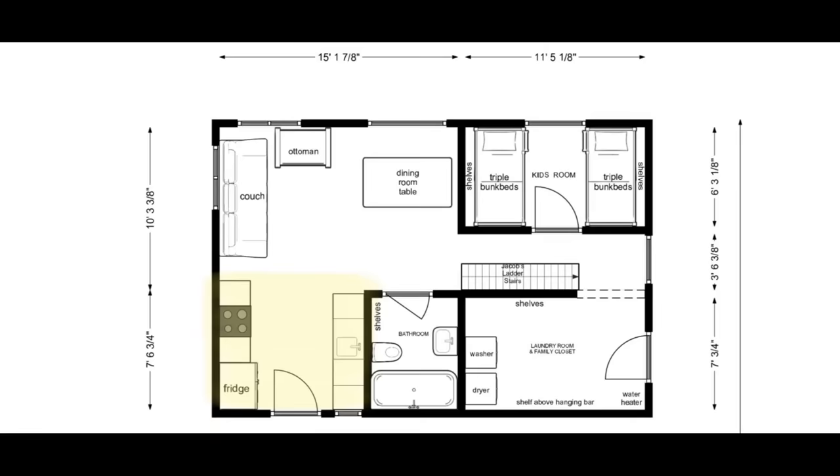Our house is divided into three main sections. Right here in this area is the kitchen. There is a fly strip up there, folks - this is a real-life farmhouse, and I keep waiting for Joanna Gaines to invent like a cute fly strip kind of thing, but she hasn't yet. This is our kitchen area.